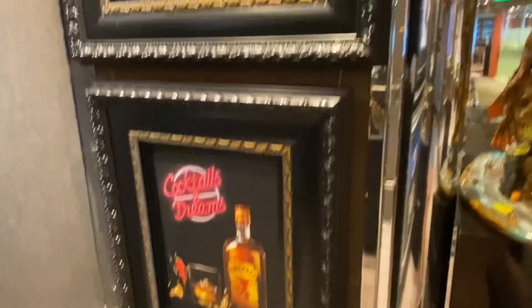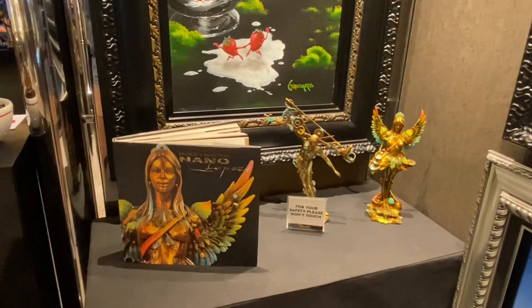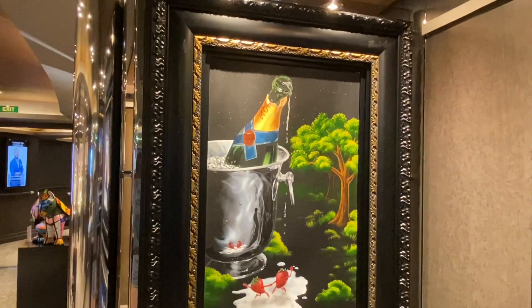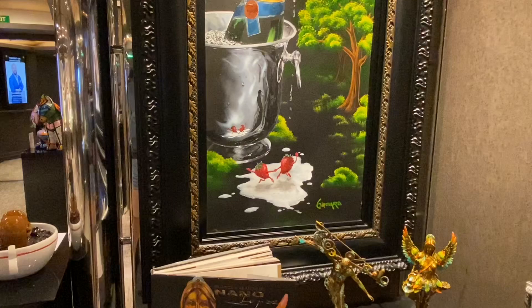These pieces of artwork are by Michael Goddard. I think his artwork is really really fun and very creative — I love his pieces. A card stirring a drink, Planet of the Apes, two strawberries dancing on cream. I absolutely love his artwork; I think it's just lots of fun. This is the artwork by Michael Goddard on the Holland America New Amsterdam ship.